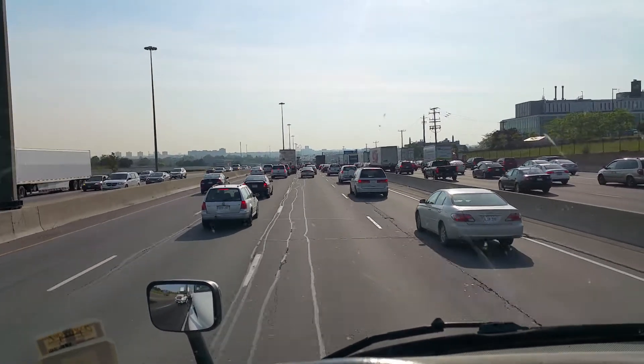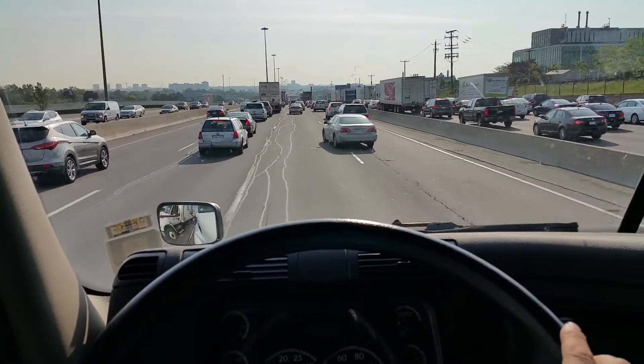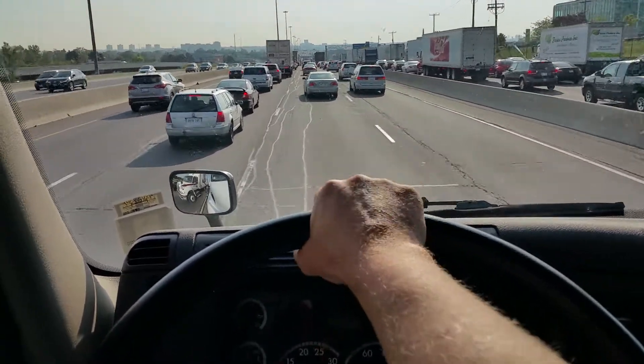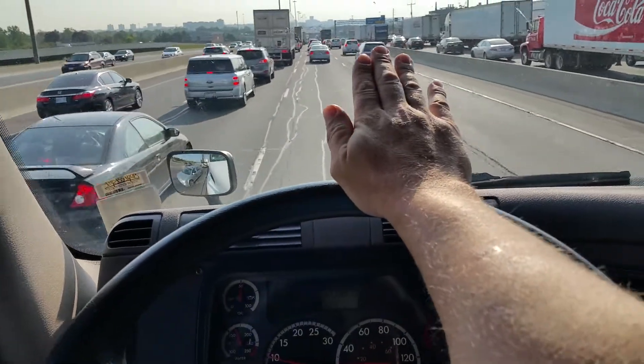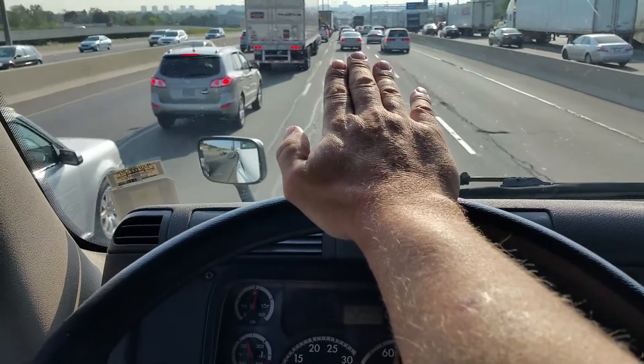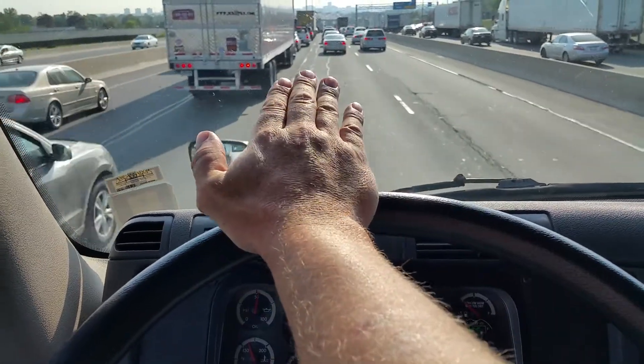So here's my technique. I'm going to move the camera back to where my eye line is. What I like to do is put my hand on the top of the wheel at a 45-degree angle with my palm on the wheel. Now if my fingers touch that bumper, that's enough space.